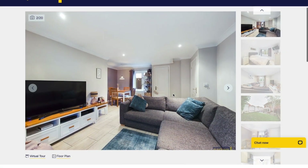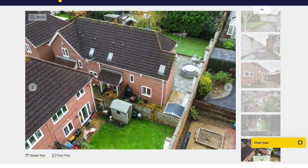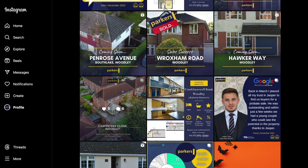And how did we achieve these sales? It comes down to the professional marketing photos, the 360 virtual tours, the social media presence, and the drone photography that allowed this property to be marketed correctly and gain the right exposure.